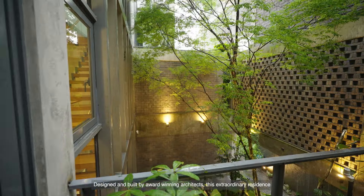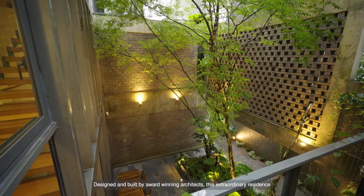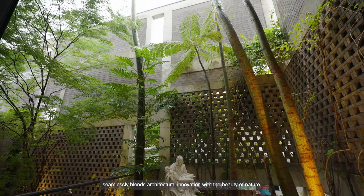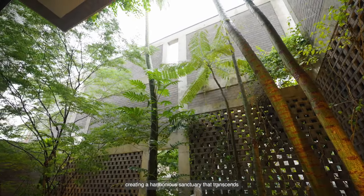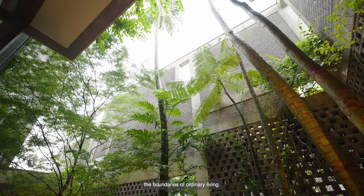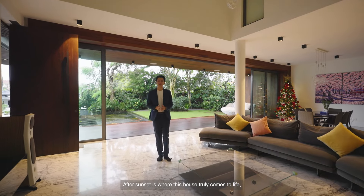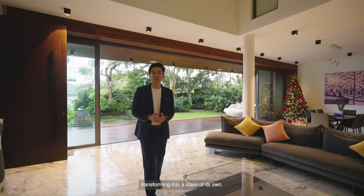Designed and built by award-winning architects, this extraordinary residence seamlessly blends architectural innovation with the beauty of nature, creating a harmonious sanctuary that transcends the boundaries of ordinary living. After sunset is where this house truly comes to life, transforming into a class of its own.